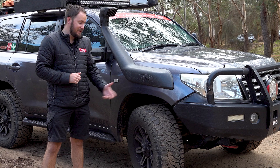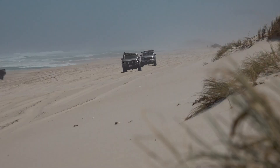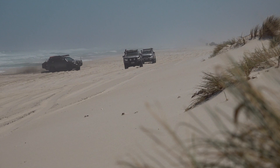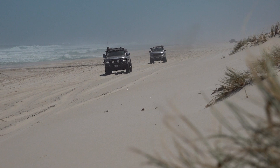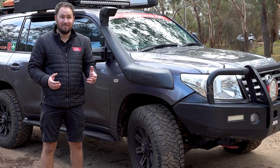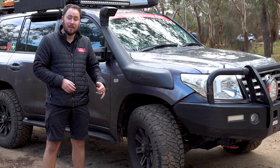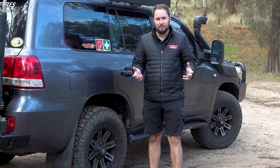Overall, very happy with how the Ridge Grapplers perform in sand. They haven't given me any issues – they haven't slid off the bead or anything like that. We've had these tyres down to 10 psi on the softest beaches in our south-west region with no de-beading issues. So overall, very happy with how the Ridge Grapplers perform in the sand.